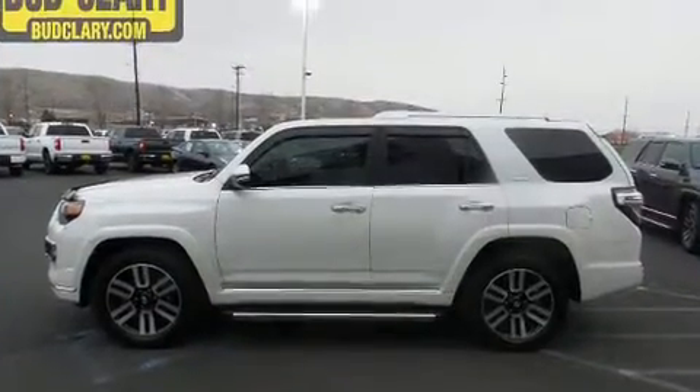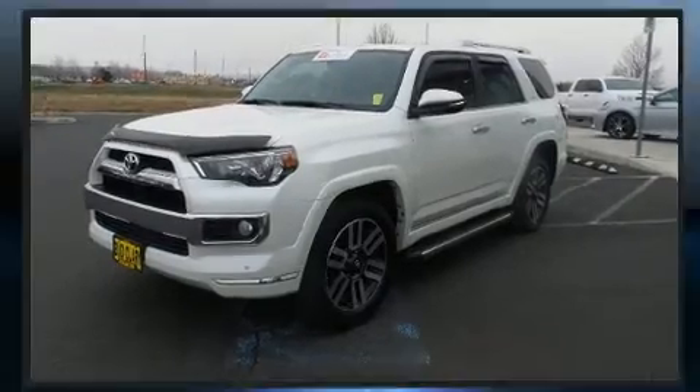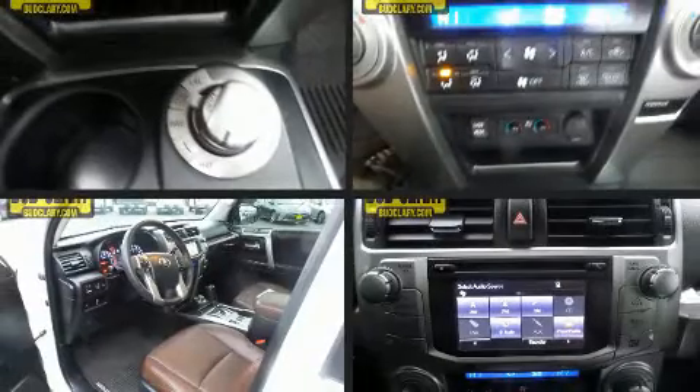Toyota infused the interior with top-shelf amenities such as power door mirrors and heated door mirrors, a trailer hitch, and more. Premium sound drives eight speakers, providing you and your passengers a sensational audio experience.